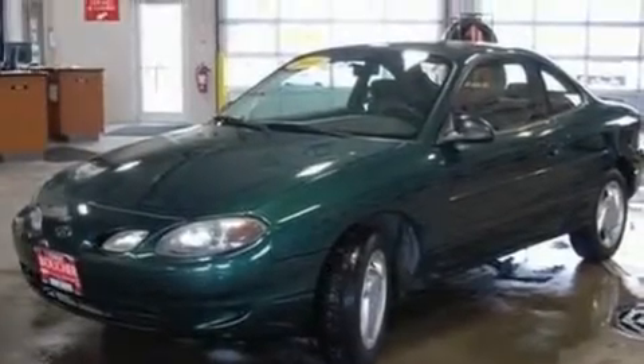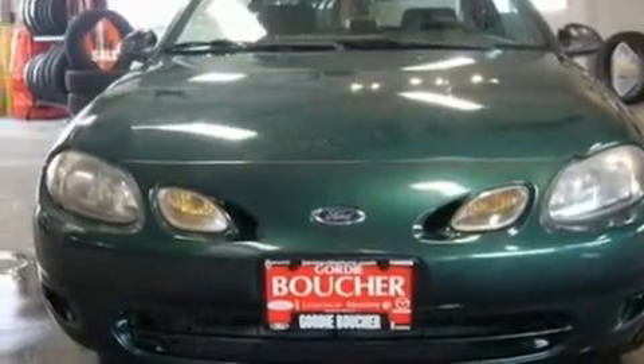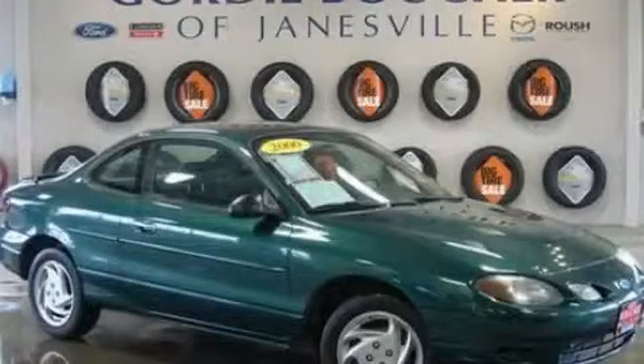With an EPA estimated rating of 33 miles per gallon on the highway, this vehicle is clearly a fuel-efficient choice. Contact us today to arrange your test drive.